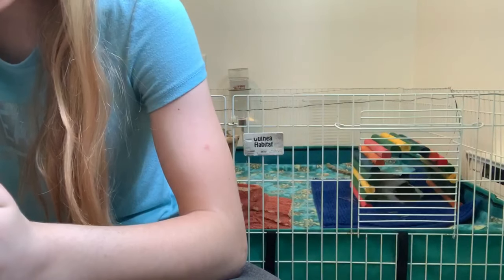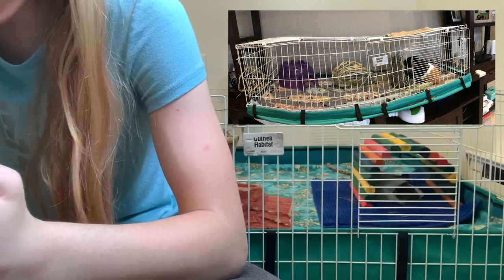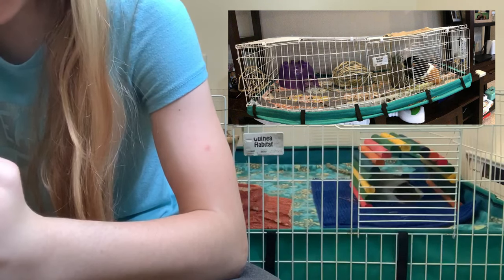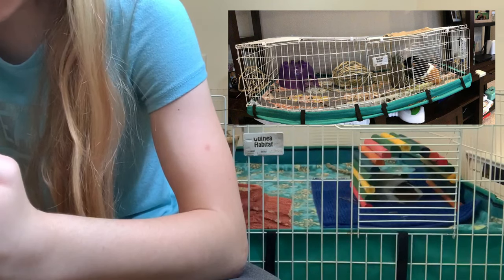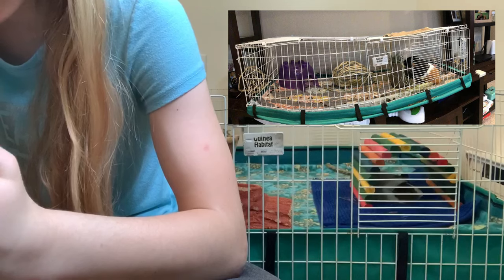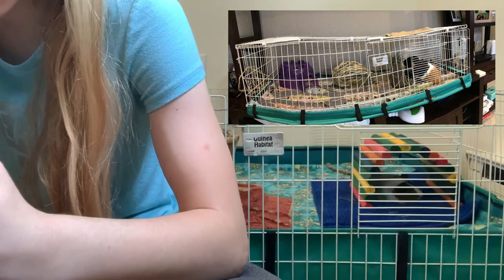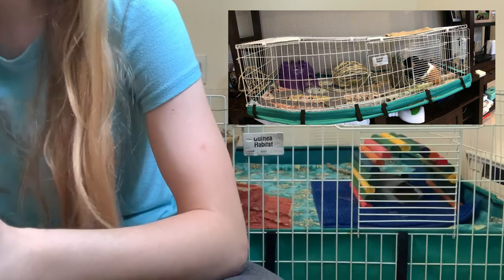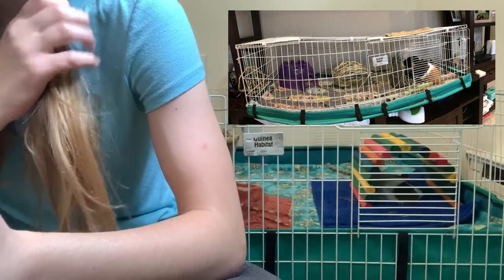The next cage is from Sina Kim and they are using a Midwest guinea pig habitat. I can definitely see a fleece liner which is great. They have a guinea pig, a hay rack, a water bottle, and some toys and a house. If you only have one guinea pig, I recommend getting a second one — or if you can't do that, that's okay, just make sure your guinea pig is very happy and you're keeping it company.